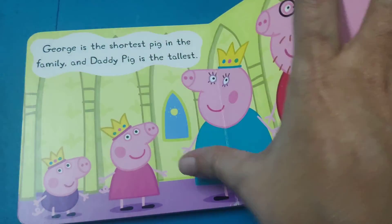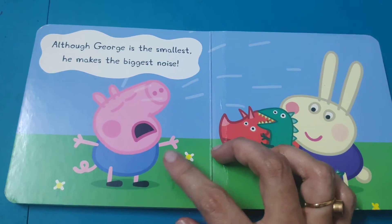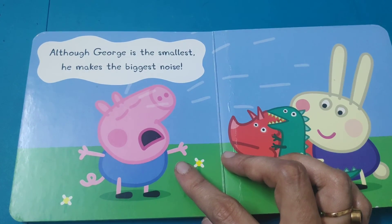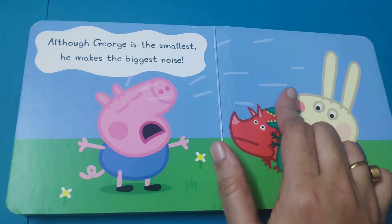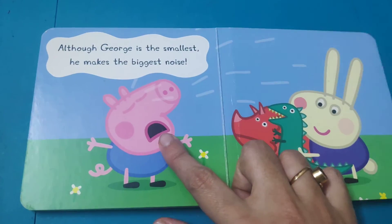This is Mummy Pig and Peppa Pig. Although George is the smallest, he makes the biggest noise. George is crying here, and he makes a big noise while crying — just look at how he is crying.